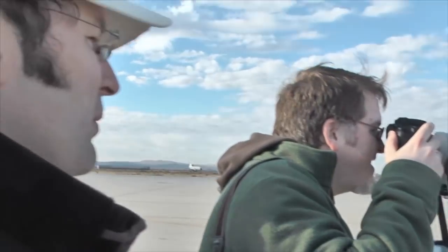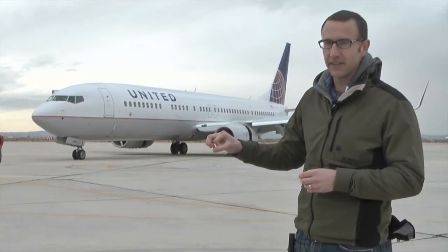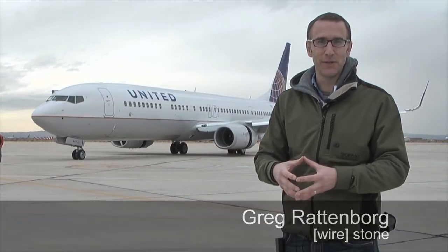What we're hoping to achieve is basically life-size details. So when you see a rivet about this size on the aircraft, that's about the size of the rivet that will be on your computer screen.